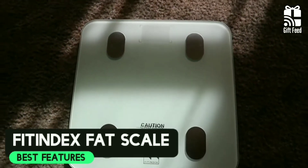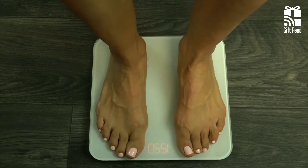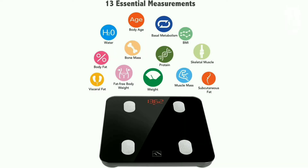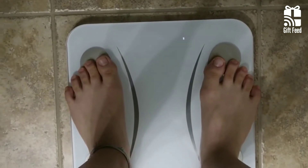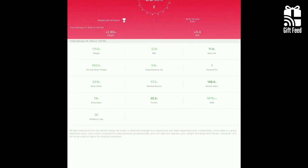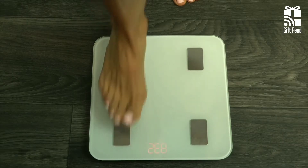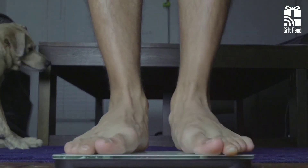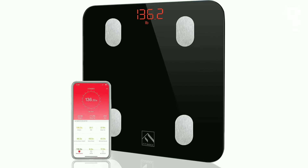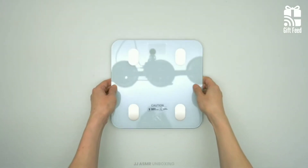The Fit Index Bluetooth Body Fat Scale is a full-featured scale that monitors 13 different aspects of health, in addition to raw weight. Using bioelectrical impedance analysis, the scale can calculate everything from weight to body age and everything in between. It is equipped with four high-precision sensors and four electrodes to ensure a quick and accurate body composition analysis. This scale comes in black and white and features a tempered glass platform with four sensitive electrodes in each corner. It requires three AAA batteries and has a weight capacity of 396 lbs.